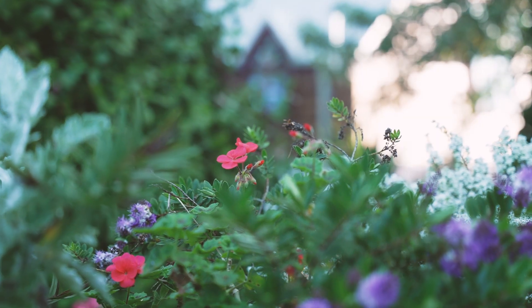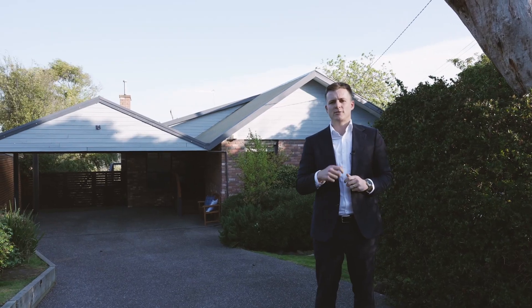I'm proud to be standing at the front of this property and presenting it to market for the first time in 38 years. So with all that being said, come on in and have a look for yourself.